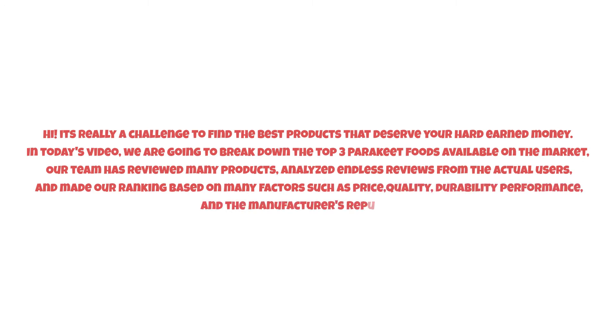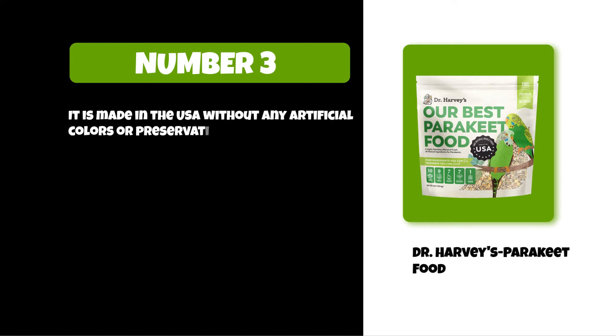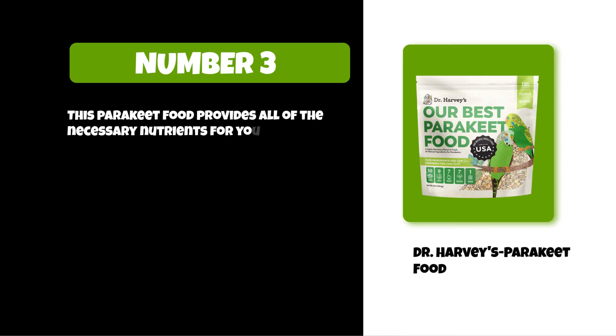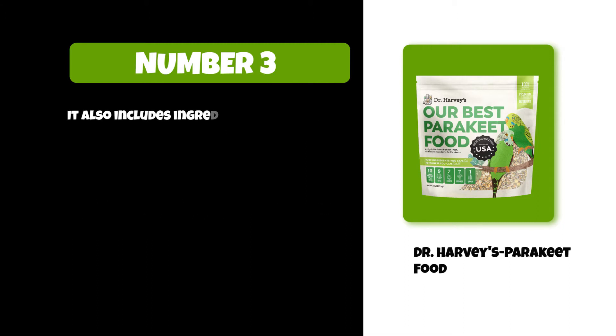At number three: Dr. Harvey's Parakeet Food. It is made in the USA without any artificial colors or preservatives. It is a blend of natural ingredients that includes fresh vegetables, fruit, nuts, seeds, and grains. This parakeet food provides all the necessary nutrients for your bird. It comes in an easy-to-feed pellet form to prevent waste and mess, and includes ingredients like safflower seeds which provide essential fatty acids.